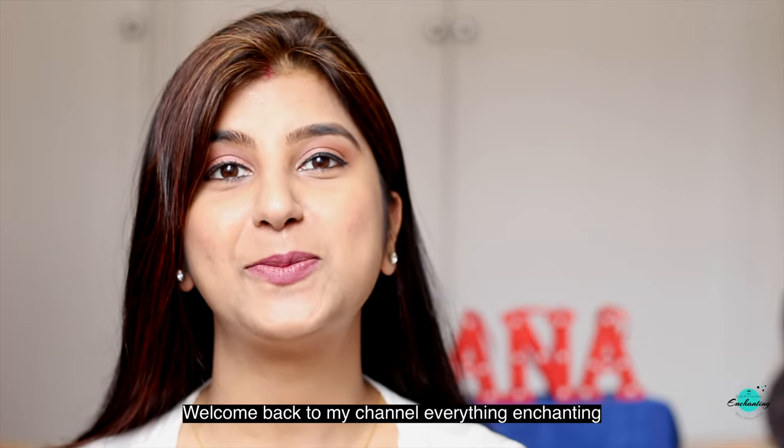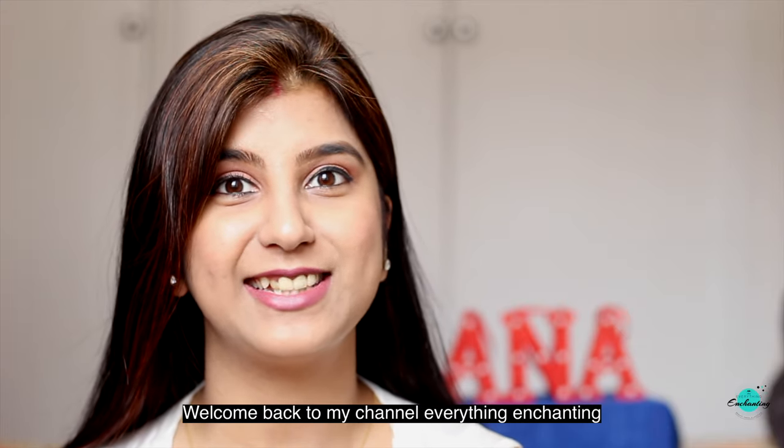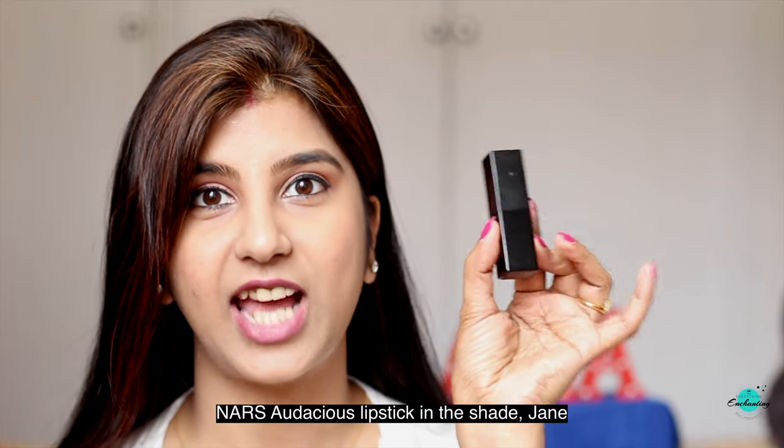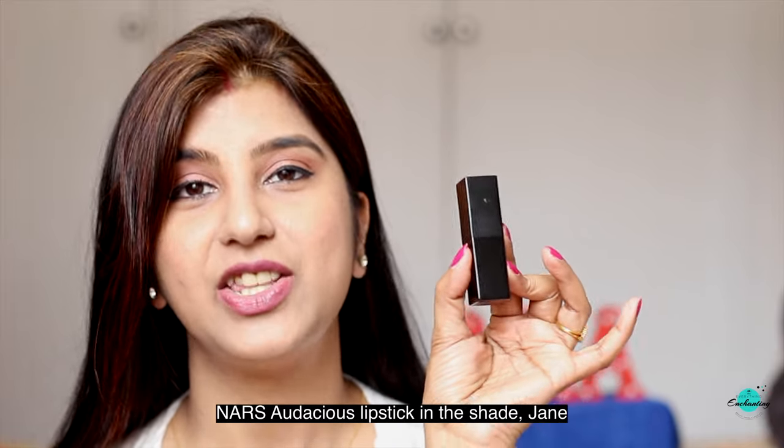Hello everyone, welcome back to my channel Everything Enchanting. Today I am going to review the Nars Audacious Lipstick in the shade Jane.